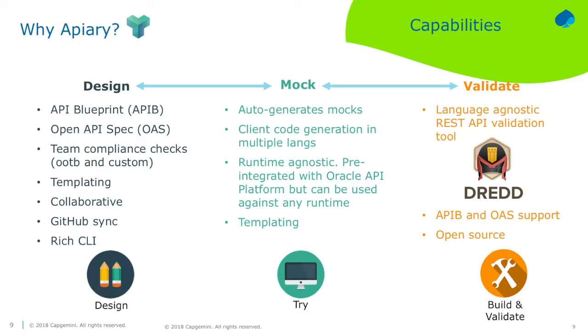Apiary has features like compliance checks. How do you have consistency across many APIs when you have a team of a hundred developers? How do you make sure you're using the same semantics - using plural nouns, British English, or American English? You want consistency during the design phase in a centralized way, with the capability to create mocks very quickly to share with your audience, get feedback, iterate, and also validate later as part of your CI/CD continuous integration cycle.